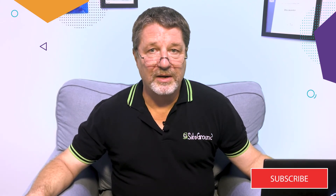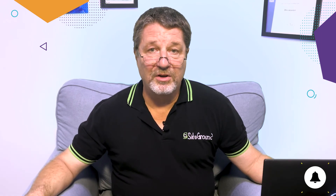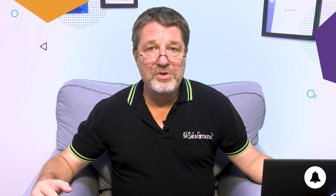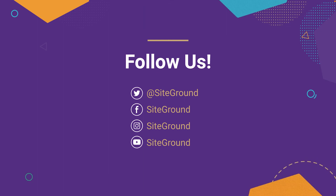If you enjoyed this video, make sure you click on the subscribe button on your screen to subscribe to our YouTube channel. Click the bell icon also so that YouTube will notify you every time we release a new video. Finally, follow us on social media. Stay updated about all the news, trending content, and resources for successful website management that we share. Thanks again for watching, and I'll see you in the next video.